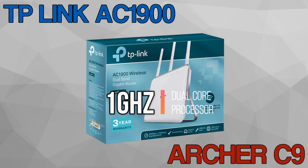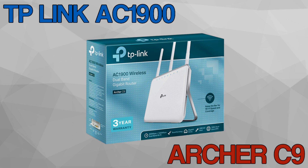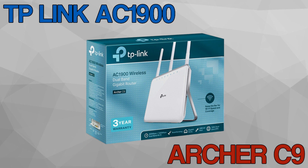It has an app called Tether which works with both iOS and Android devices. This router is extremely easy to set up and almost never needs to be restarted. It has a strong, stable signal and works great over long distances, providing full coverage even in large homes with multiple devices.